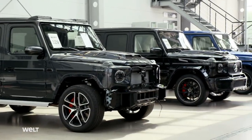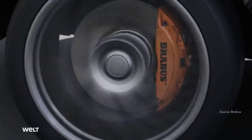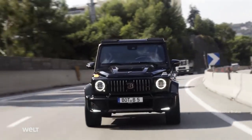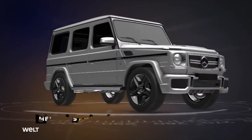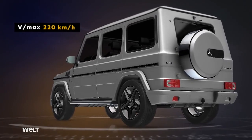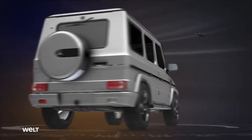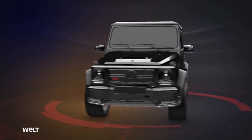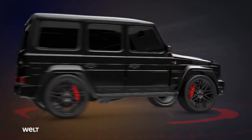The customer's favorite model is the Brabus 800 Wide Star. For nearly four decades, the off-road vehicle has been continually fine-tuned in Bottrop. The 2.5-ton off-roader can now be upgraded to 900 horsepower. The Mercedes-AMG G63 forms the base, with a top speed of 220 kilometers per hour, 585 horsepower, and 850 Newton meters of torque. After its mutation in the Ruhr, a high-powered car has 800 horsepower and 1,000 Newton meters torque, capable of hitting 100 km/h in just 4.1 seconds.